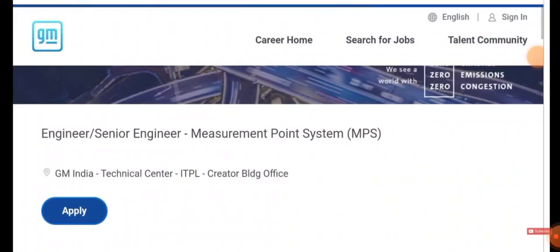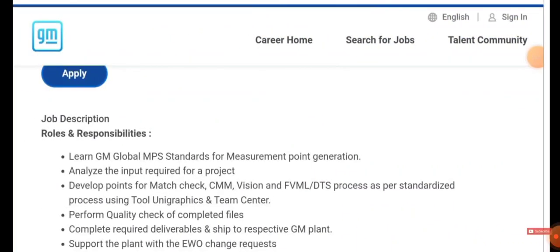You will be directed to the job page. If you want to apply, you can click the Apply icon and apply for the job. Before that, let us see what are the responsibilities they expect from you. You need to learn General Motors' global MPS and you have to analyze the input required for the project.